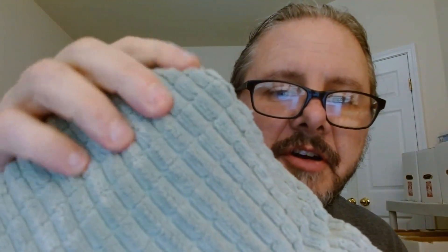So you can see right here, this is what it looks like. It's made of this corduroy — I haven't heard of that since I was a kid in the 70s — but it's this corduroy material. It is super soft and so comfortable.